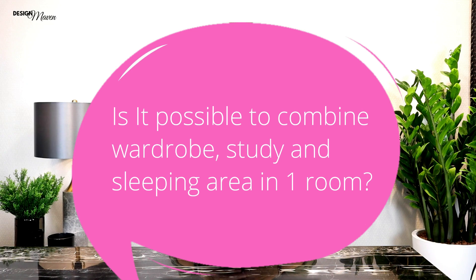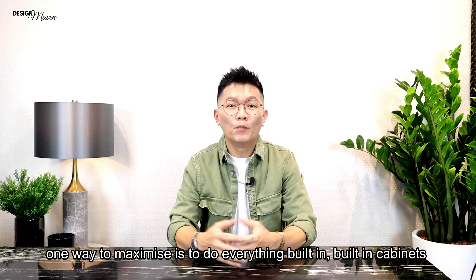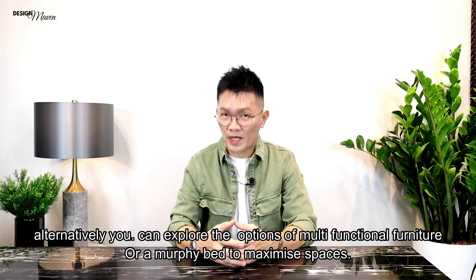Is it possible to combine wardrobe, study and sleeping area in one room? Yes, it's definitely possible depending on the square footage available. One way to maximize is to do everything built-in. Built-in cabinets and furniture keep clutter away, increase storage and give more function to a room to house all necessary furniture. Alternatively, you can explore multifunctional furniture or a Murphy bed to maximize space.